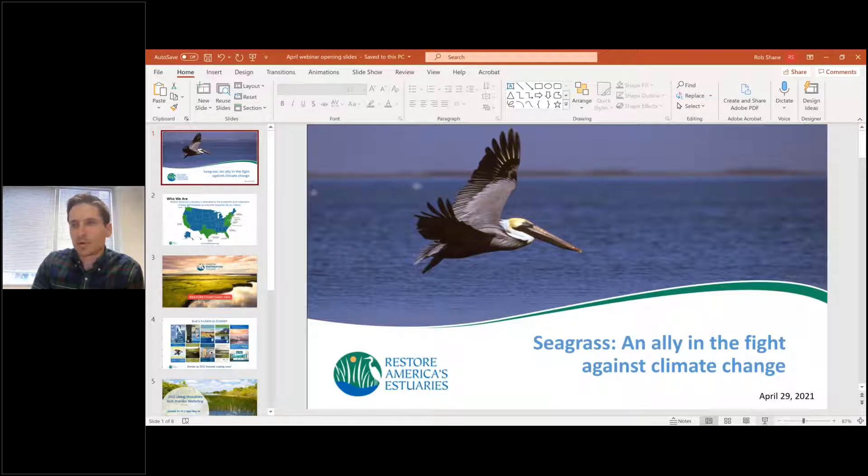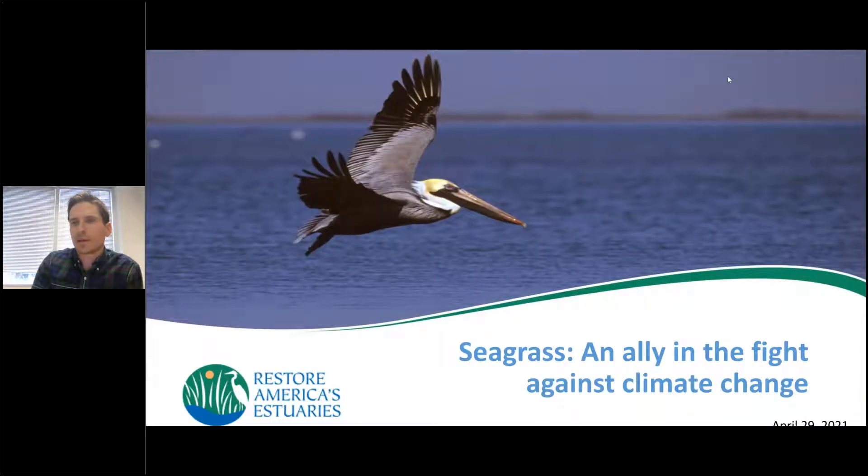The presentation for today is Seagrass: An Ally in the Fight Against Climate Change, featuring Dr. Stacey Baez of the Pew Charitable Trust.